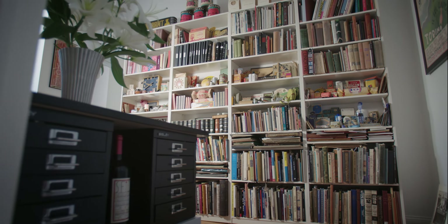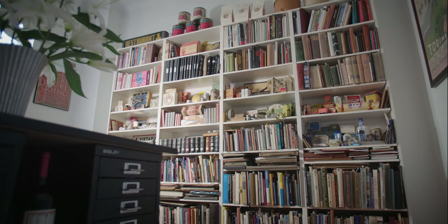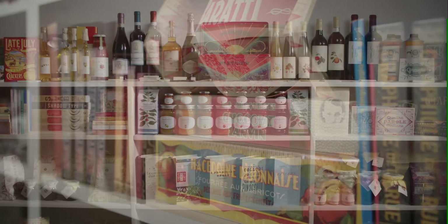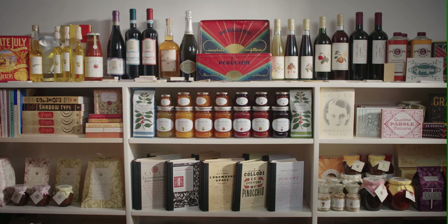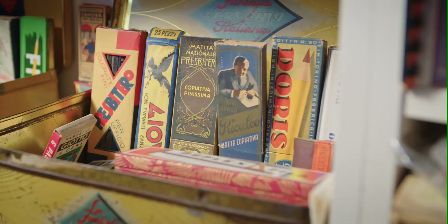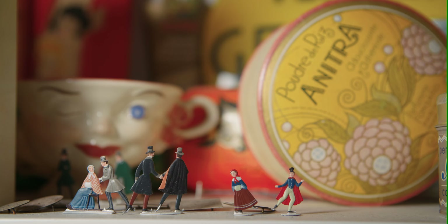When I started out as a designer, I came to New York right out of school, and I looked for female role models and there were none. It was unfortunate, but that's when I made a vow to myself that one day I would try to mentor as many female students and designers as possible, which is what I've been doing.